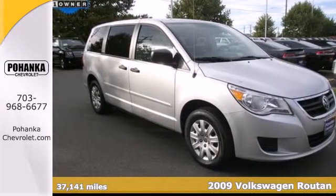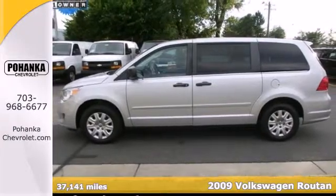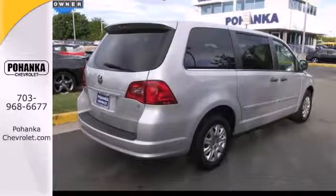Here's a 2009 Volkswagen Routon. The Routon minivan is loaded with standard features, including air conditioning, one-touch power windows, cruise control, rear liftgate, and power door locks.